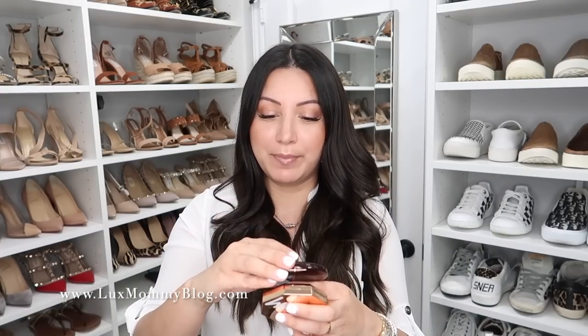If I could only pick one blush, it would be this one — the Swish and Pop Blusher in the color First Love. It is a really good everyday blush. As you can see, there are two colors there and I just blend the two together. What I'm wearing today — to me, it's that perfect pinky flush, like a natural blush. I love both of these products. They are very, very blendable and you can layer them as well.